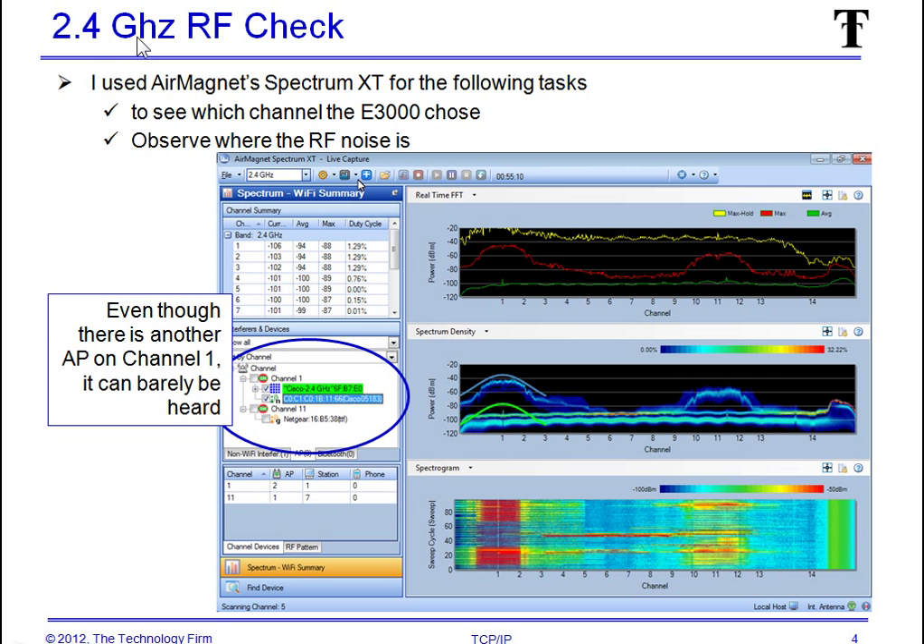Starting with 2.4 GHz. We did an RF check — because it's set for auto channel selection, it automagically chose channel 1. For people using automatic channel selection in their APs, it doesn't always seem to work out. We can see there are two access points on channel 1. There is quite a bit of room between them so it really shouldn't hurt it too much, but you might want to validate that it's not picking channels currently in use with a lot of energy on that channel.